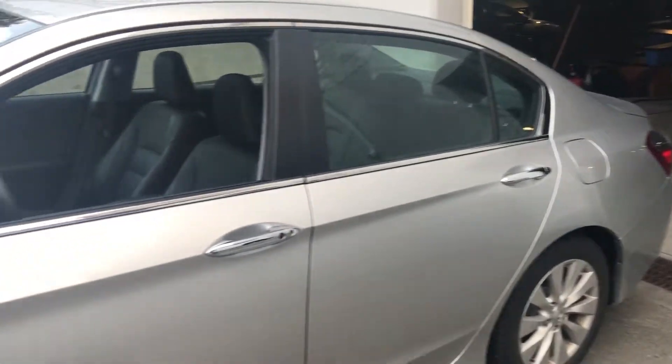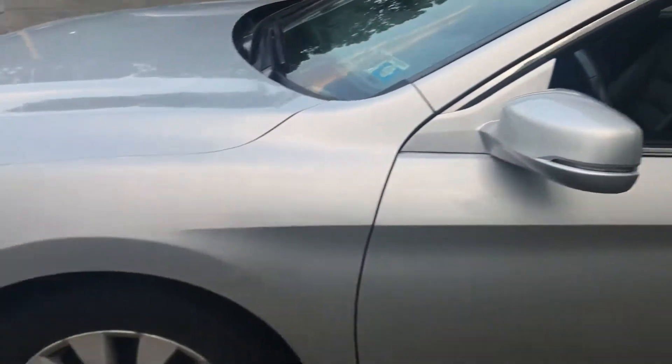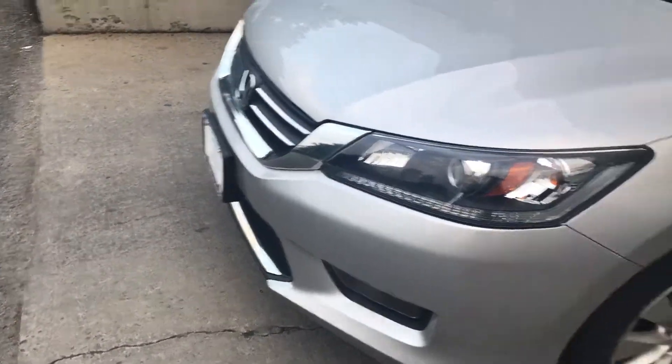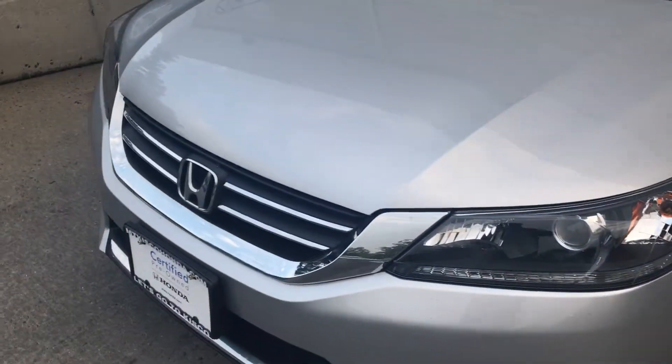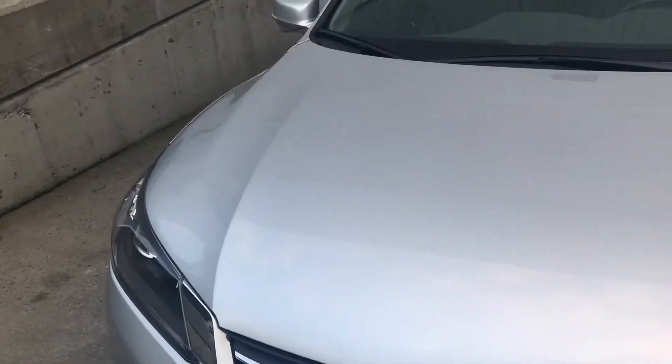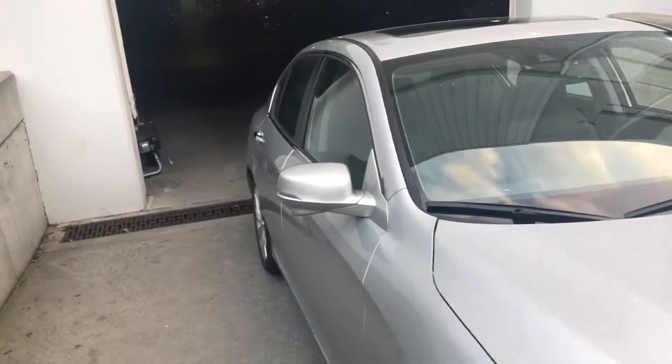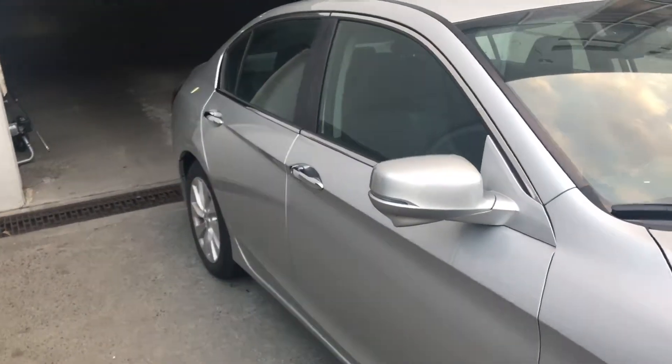Hey John, Zach here at Mt. Kiskawanda. I'm here to show you the 2015 Honda Accord EXL that you inquired about. It's an alabaster silver with a black leather interior. This vehicle is certified, hasn't been detailed yet nor is it going through my shop, but it's gonna give you an idea of what the vehicle looks like and see if you have any questions.